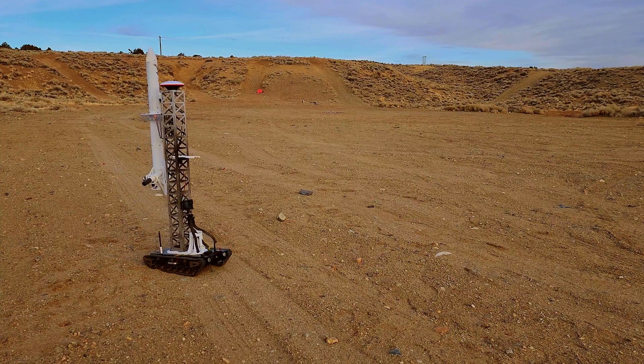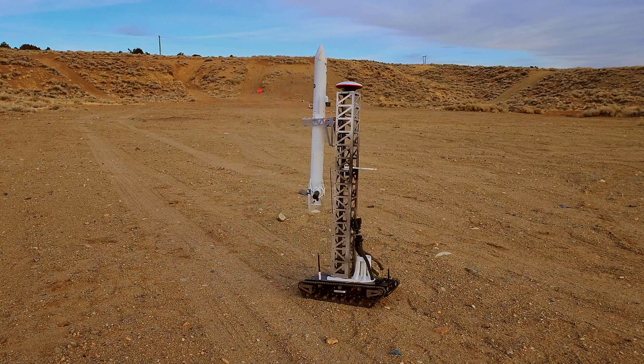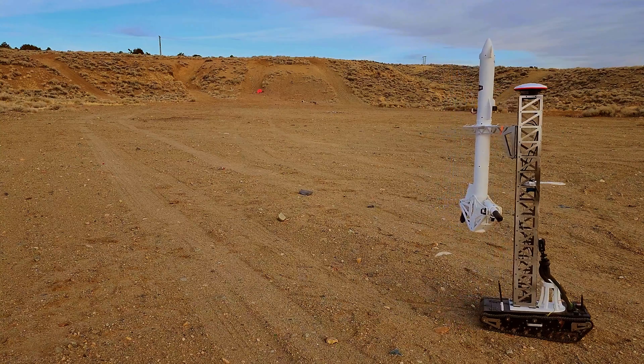I call the launch tower the Ill Eagle Integrated Launch and Landing Platform. It has a GPS antenna on top sending correction data to the rocket GPS, so the rocket computer knows where it is. 200 times per second, the rocket computer looks at where it is and moves the motors to go where it wants to go.